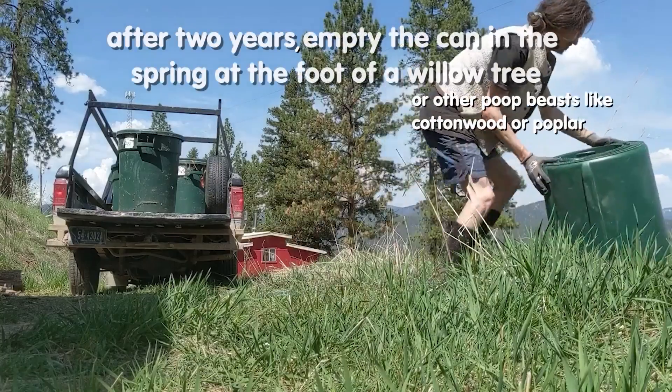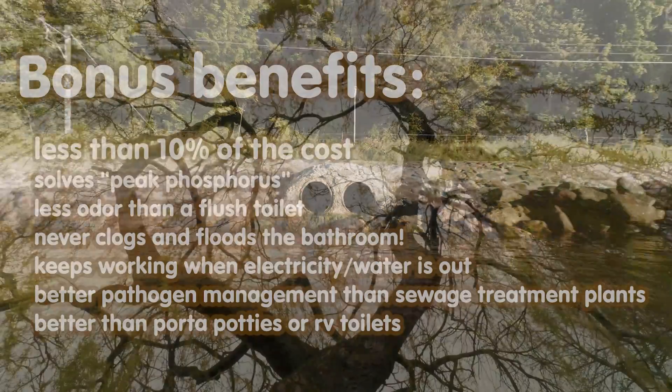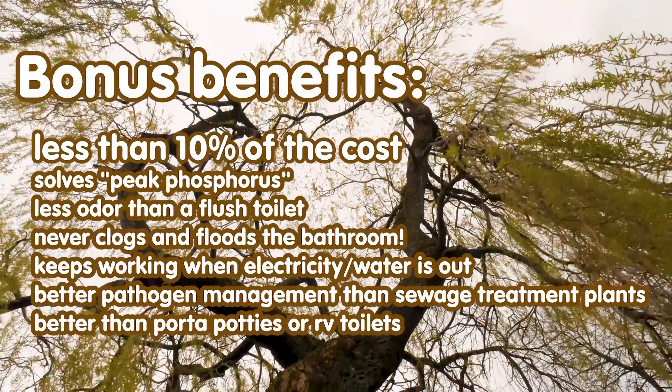In the spring we feed it to a willow tree. River and ocean pollution is replaced with giant willow trees.